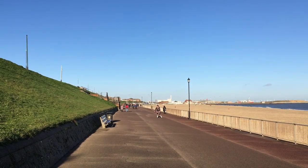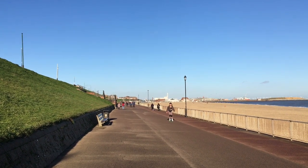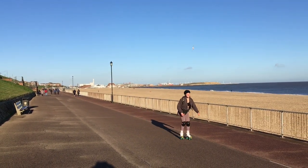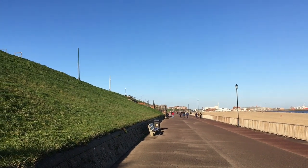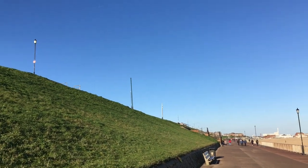Greetings YouTube viewers and welcome to another video on the Ian Bullock channel. It's Thursday the 17th of December 2020 and I'm recording this from Galston-on-Sea, Galston in Norfolk, East Anglia near Great Yarmouth. You'll notice on this fabulously sunny day that the colours of Galston are quite distinctive.